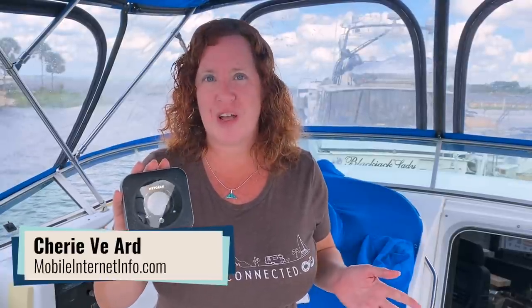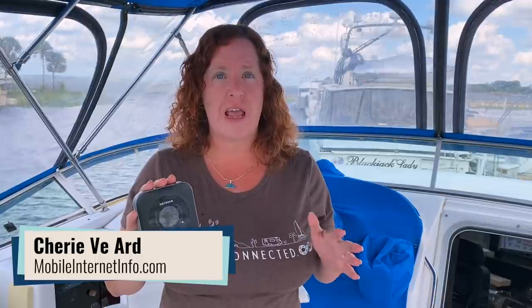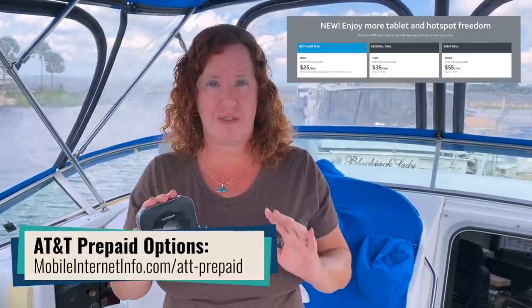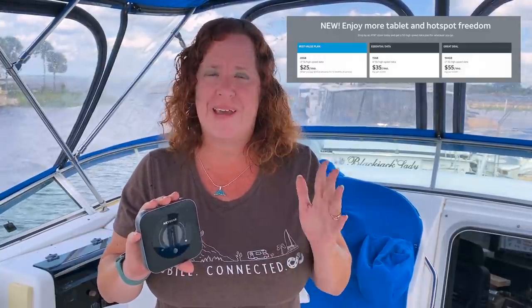Hi there, I'm Cherie with the Mobile Internet Resource Center. If you caught our video earlier today announcing the AT&T prepaid hotspot plan for 100 gigabytes for $50 per month, they have made an adjustment already to that plan and it is now $55 per month. We think that's what the original pricing was supposed to be and it was just their web designer failed to update the pricing correctly over the weekend. It has been corrected now and if you activate the plan, it is $55 per month.